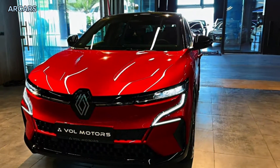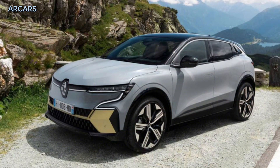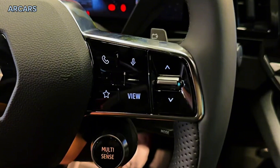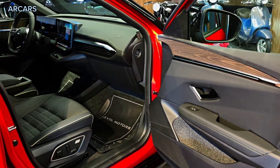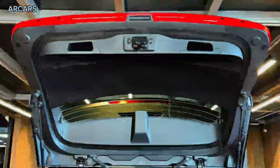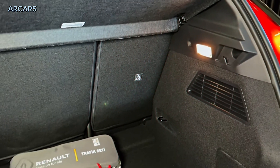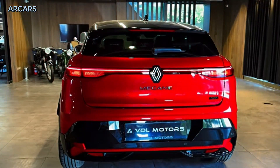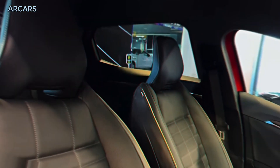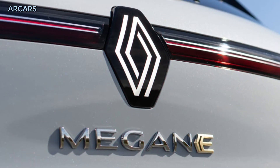The Megane E-Tech Electric measures 4,200mm long, 1,768mm wide, and 1,500mm tall, on a 2,685mm wheelbase. Compared to the outgoing Megane petrol hatch sold exclusively in high-performance RS form since 2019, the electric car is about 160mm shorter in overall length and 110mm narrower, but 65mm taller and 15mm longer between the wheels due to the electric car platform.